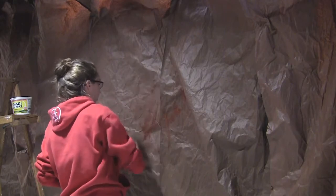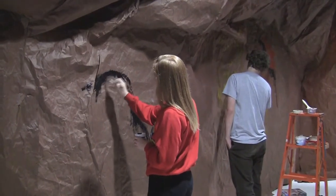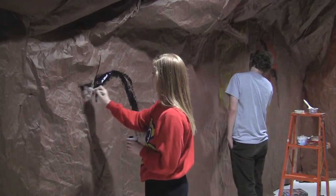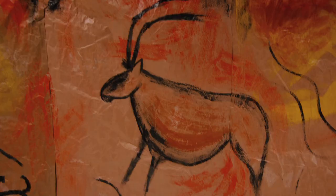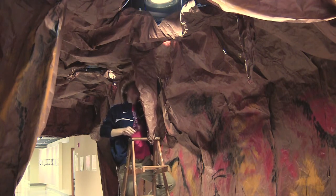This is both an environmental installation, a painting and a sculpture, and a representation of prehistoric cave paintings from the cave in Chauvet, which is in France, and the Altamira cave in Spain.